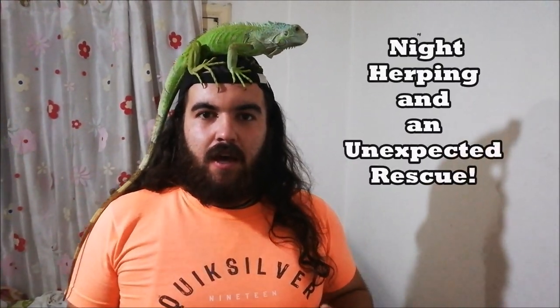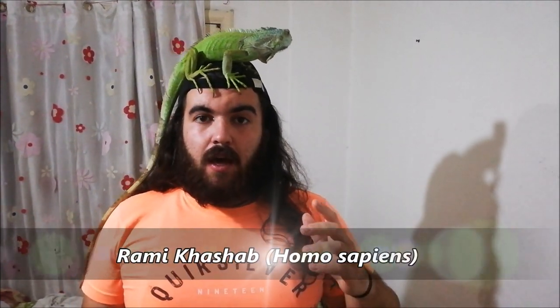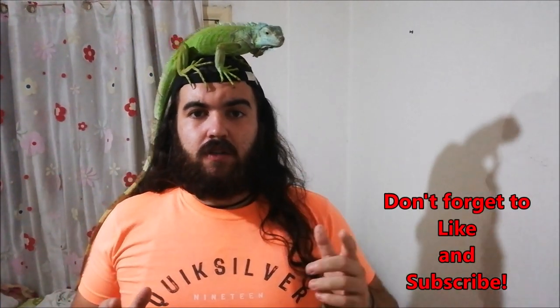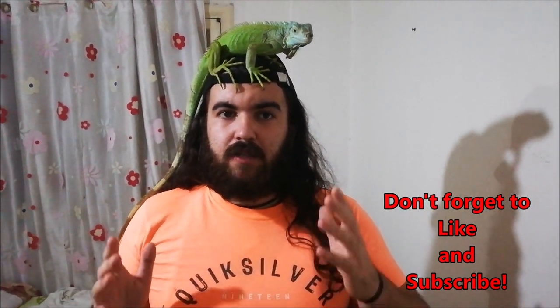Welcome to another episode of Herping Lebanon. If you're a fan of wildlife and herpetofauna, you're in the right place — and if you're not, stick around anyway because I will change your mind. Today our trip took us to the very south of Lebanon, to a beautiful riverside where I did some night herping and found some amazing creatures. We also ended up rescuing a buzzard, a bird of prey that fell victim to illegal hunting.